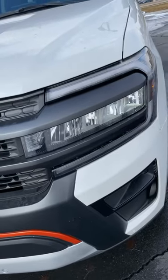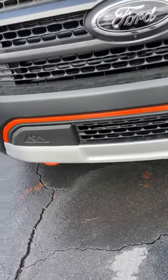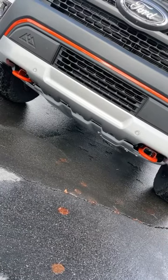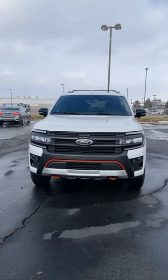The Timberline comes with the Expedition's new cool LED lights and you have this copper accenting throughout. Skid plate protection looks eerily similar to a Raptor, and there's 10.6 inches of ground clearance. Just look at that aggressive front end.